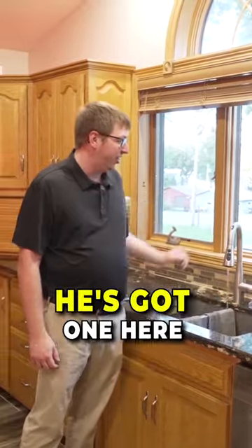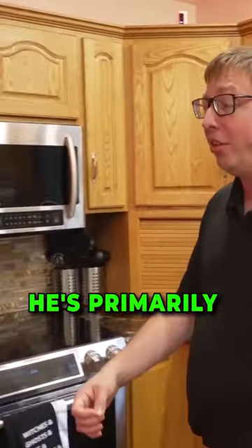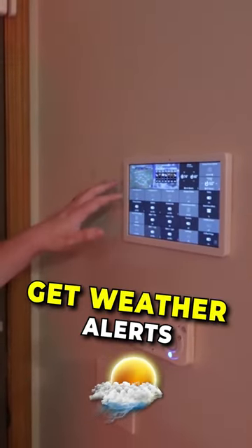We covered smart faucets — he's got one here from Moen, it's very nice. He's primarily using SmartThings, so from here he can control things like the lights, different window fixtures, and get weather alerts.